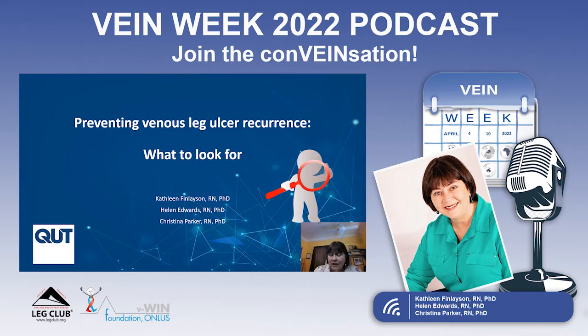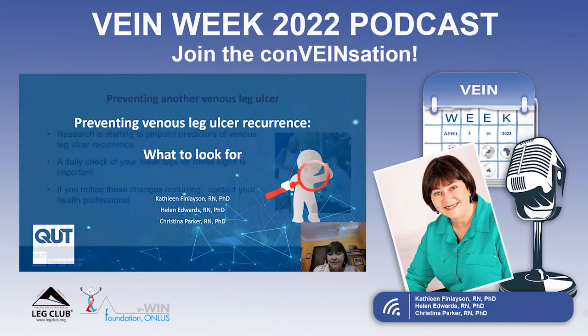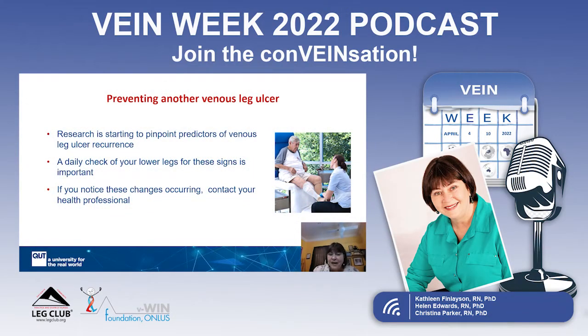If you've already had one leg ulcer caused by venous disease in your legs, you actually have over 50% chance of having another one within the next 12 months after your first one heals. So it's really important to take active measures to try and prevent the next one from occurring. We're doing a lot of research here and around the world to find factors we can pick up much earlier to tell whether you're at very high risk of another ulcer recurrence.